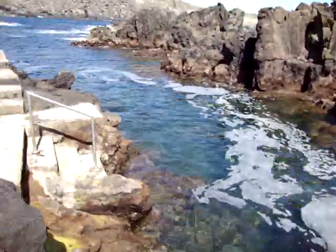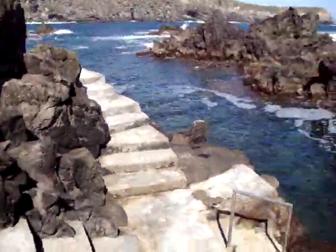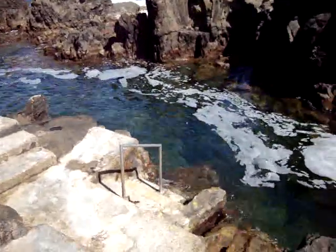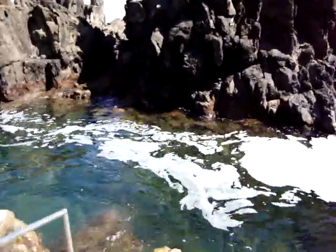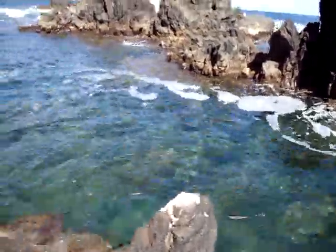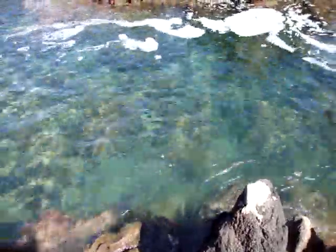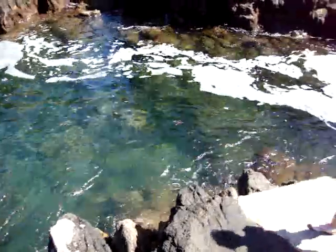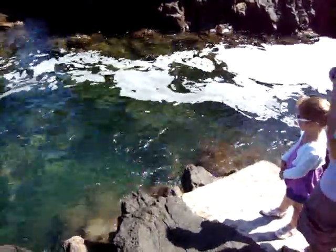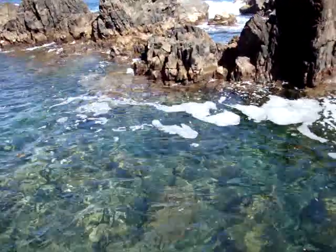There's a lot of waves. It's a little bit crazy. I'm going to go over to the other car. I'm so excited. Golfers are all out there.